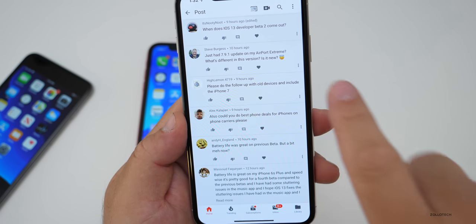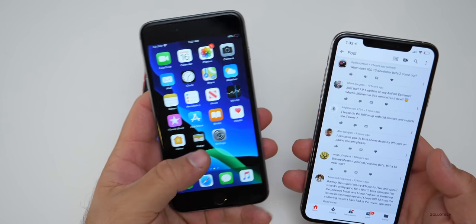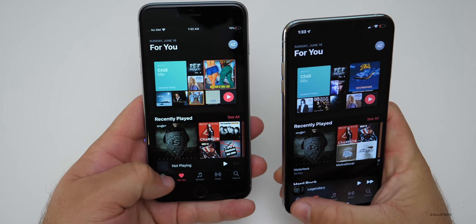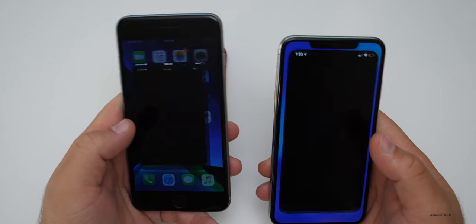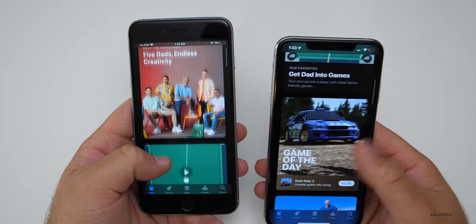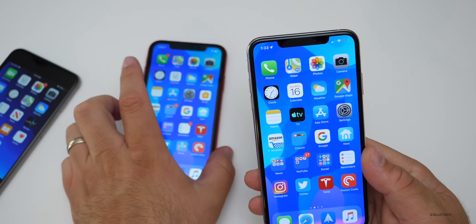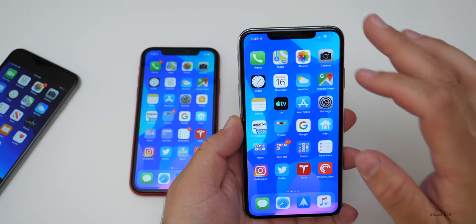Regarding iOS 13 running on older devices like the 6S Plus, it seems to be pretty good — quite fast actually. Going into Music, it opens quickly and it's pretty quick to go between different apps. I'm surprised how quick it is. It loads a little bit slower than the XS Max, but it's quite an old device by comparison. Speed and everything seems fine. Right now older devices seem to be right on par with the newer devices.